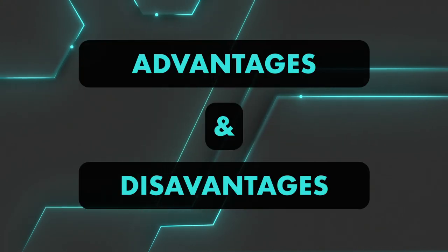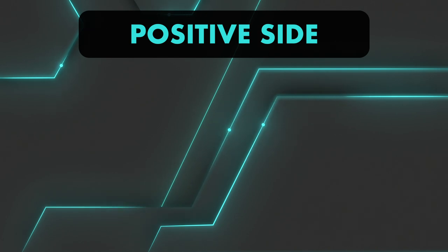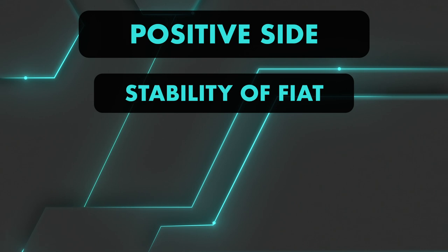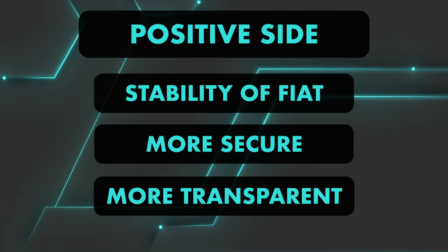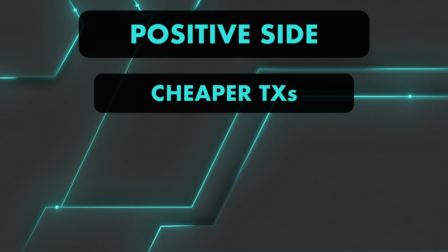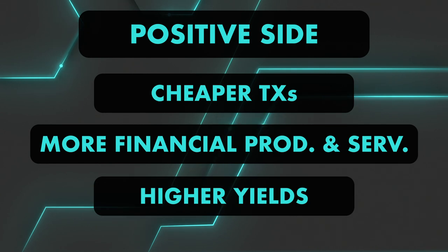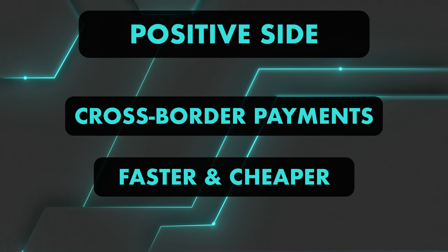In general, stablecoins bring the stability of fiat currencies to the blockchain, while being more secure and more transparent. They allow for cheaper transactions than fiat currencies, give access to financial products and services on the blockchain, allow you to earn higher yields than conventional saving accounts, and make cross-border payments faster and cheaper.